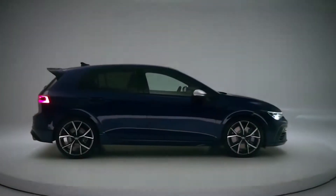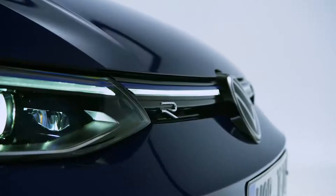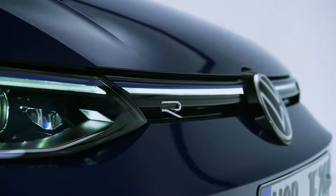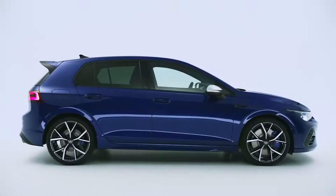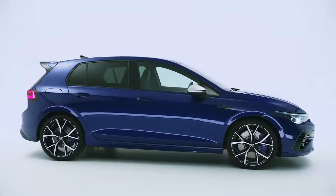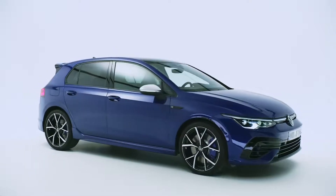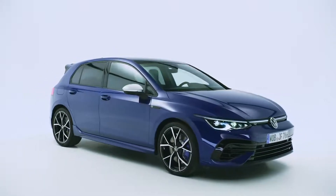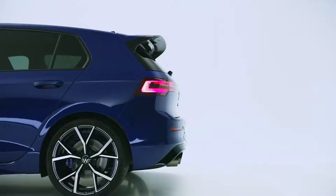A warm welcome to the world premiere of the new Golf R, and at the same time a big welcome to the launch of the brand Volkswagen R, the premium performance brand of Volkswagen. Positioned as the sportiest car in the heart of our product family, the Golf R now completes the lineup of range-topping Volkswagen R models.